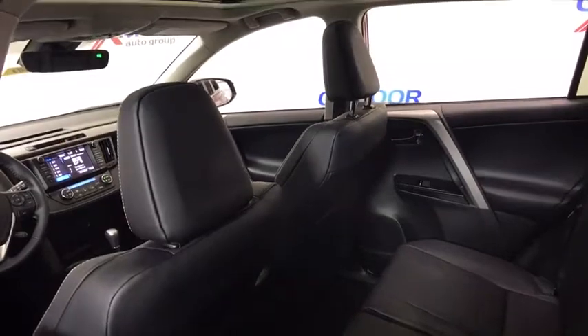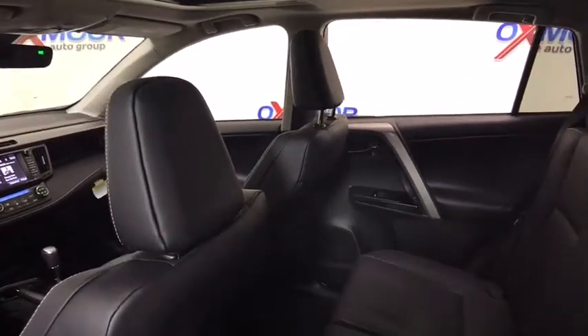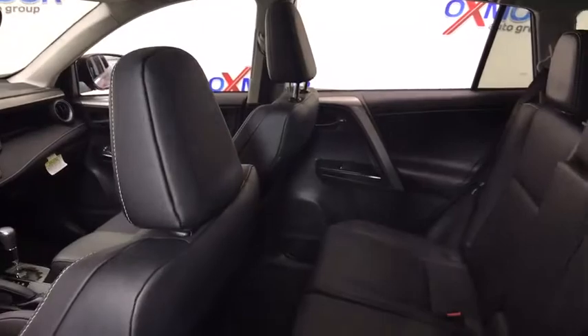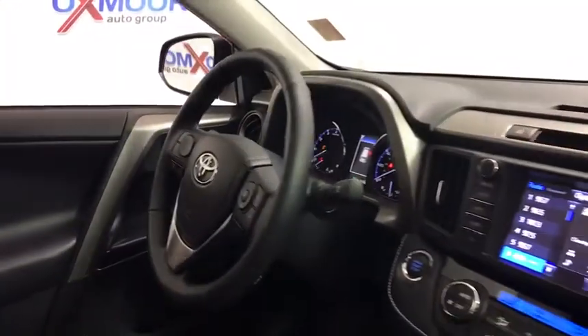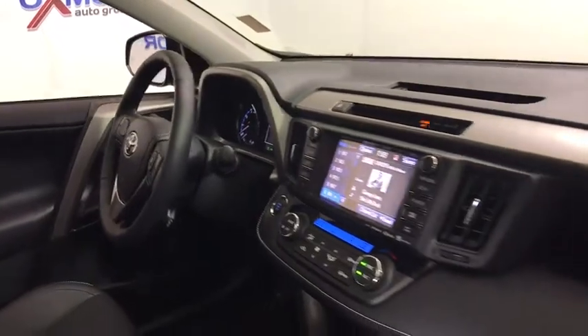traction control, navigation system, dual airbags, leather-wrapped steering wheel, power steering, four-wheel disc brakes, compass, fog lights, rear window defroster,